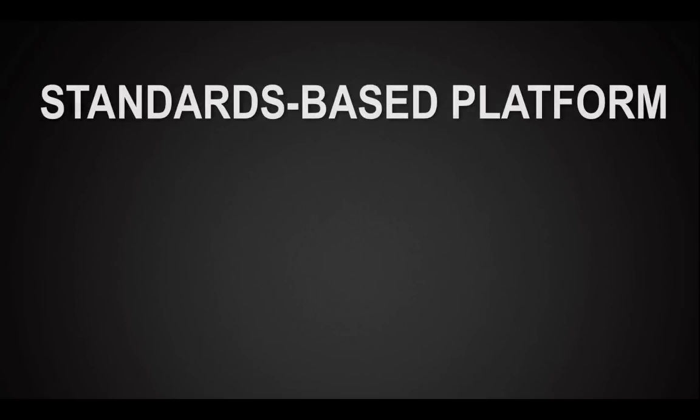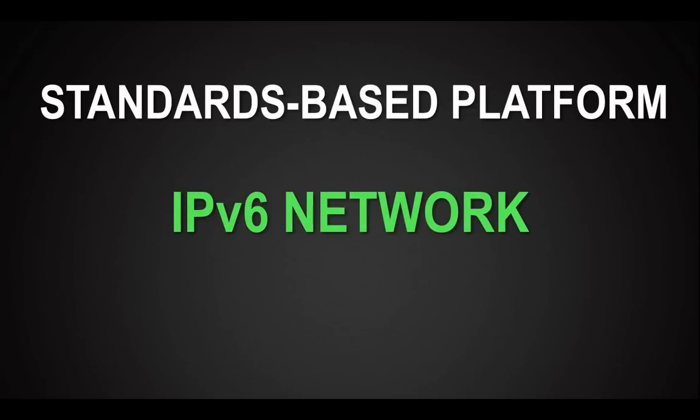Silver Spring was created entirely to meet the challenges of building the smart grid, and we came to market with a singular vision: to build a standards-based smart grid platform, all built on an IPv6 network.